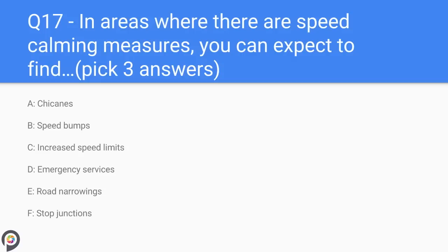Question seventeen: in areas where there are speed calming measures, you can expect to find — A) chicanes, B) speed bumps, C) increased speed limits, D) emergency services, E) road narrowings, F) stop junctions. You can expect to find chicanes, speed bumps, and road narrowings.